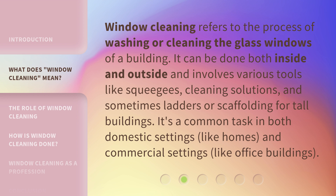It's a common task in both domestic settings, like homes, and commercial settings, like office buildings.